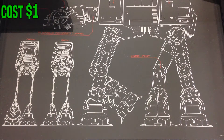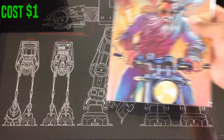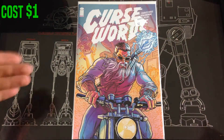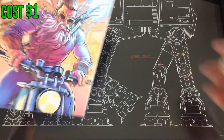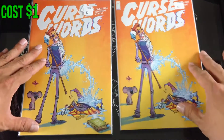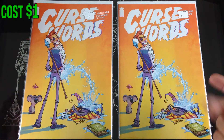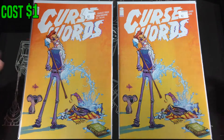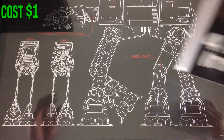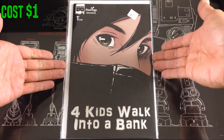Now I get to a vendor who had some variants — all tagged at $2 but these were half price, so I got them for a dollar each. Found Curse Words — another copy, mint condition — got two cover B's and I was never able to find this one when it originally came out. Pretty funny. Also found Four Kids Walk Into a Bank, the Hastings variant, for a dollar.